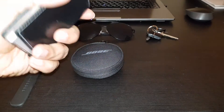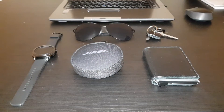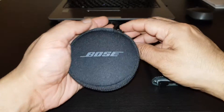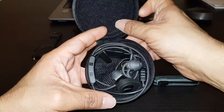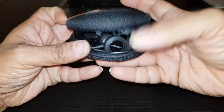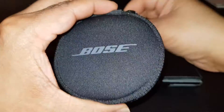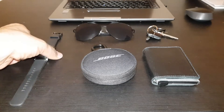Another item is the sound support from Bose. This is my earbuds case with the charger. I like the sound from Bose — very, very high quality sound, very nice.